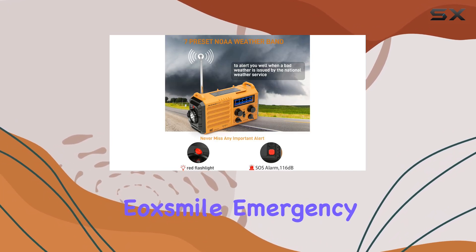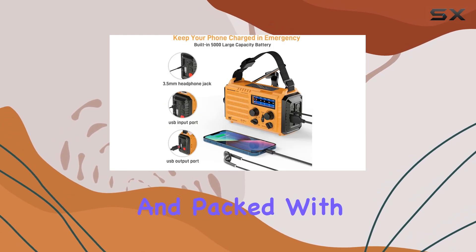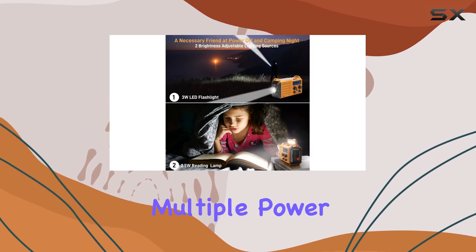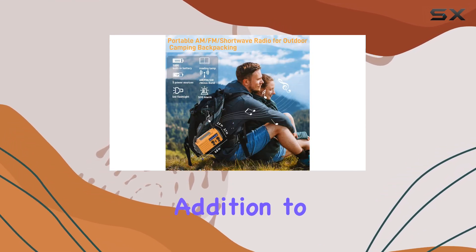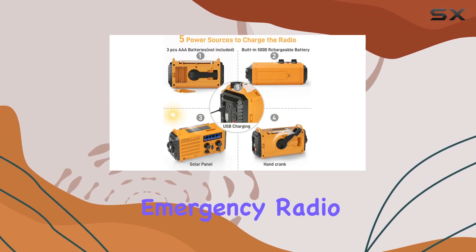Overall, the EOX Mile Emergency Radio is an impressive and feature-rich device. It's compact, portable, and packed with essential functions for outdoor enthusiasts and preparedness-minded individuals. With its NOAA weather alert, multiple power sources, and dual light sources, it's a must-have addition to your survival kit. Stay connected, informed, and illuminated with this versatile emergency radio.